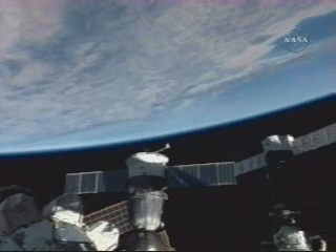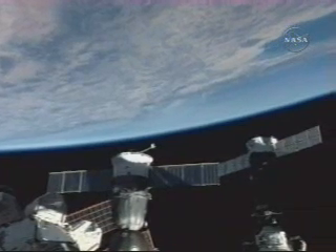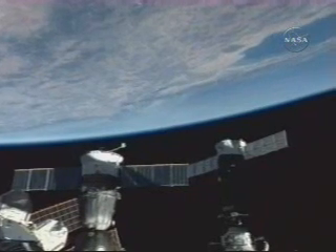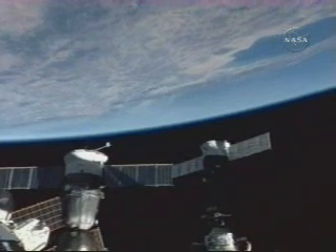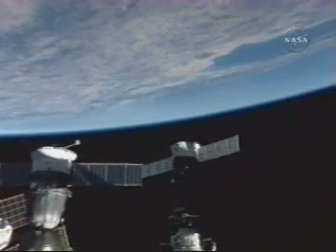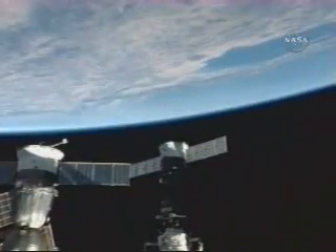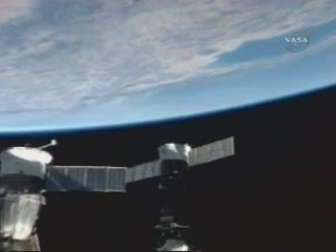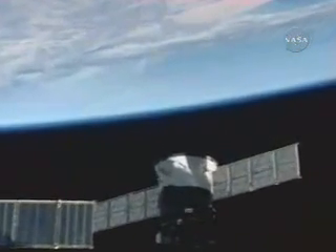Copy all. This is a zoomed-out view from those cameras. Various modules of the International Space Station are also in view as the vehicle continues to travel on an easterly course that will take it over portions of North America. The plume is still in view, just at the upper portion of your screen.